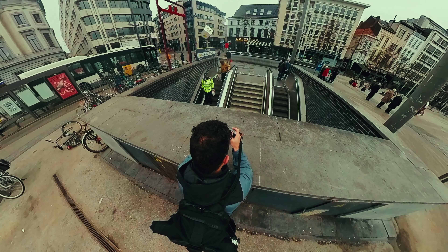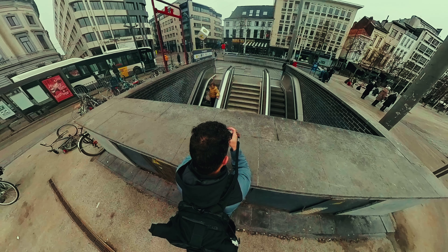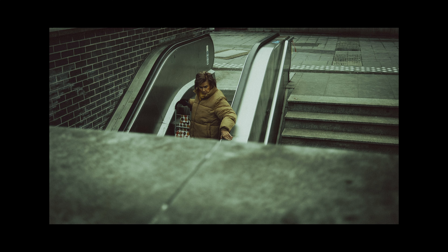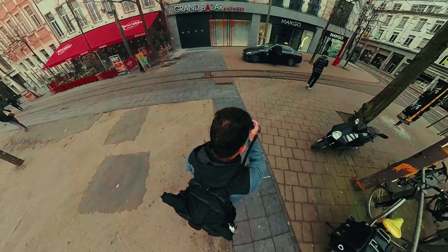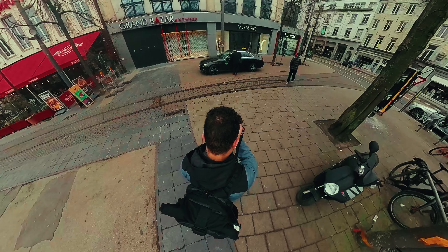The most confronting thing about this new view with the Insta360 from up top is the fact that you can clearly see that I'm balding. I'm having a bald spot so please don't roast me for that — it's shameful enough.